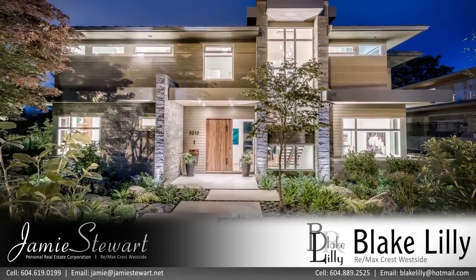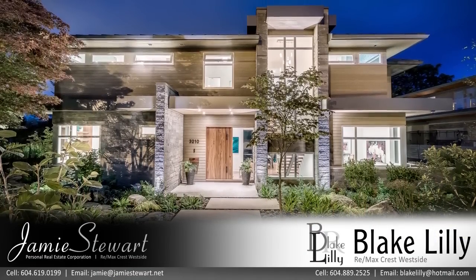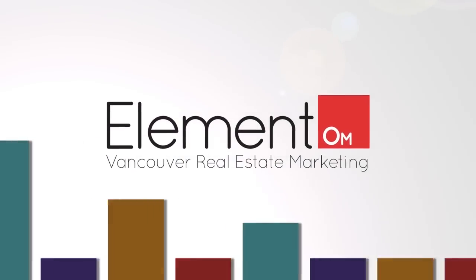For more information about this home, or to schedule a private viewing, please contact Jamie or Blake. If you like the video, let us know by liking it, subscribing to the channel, or sharing it with friends.